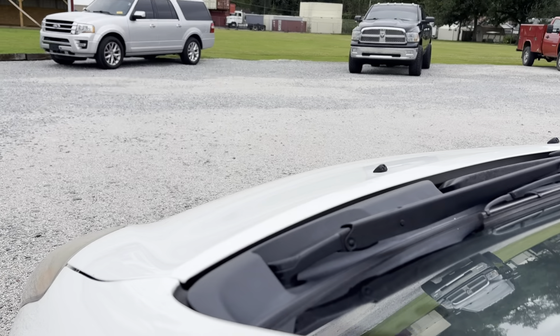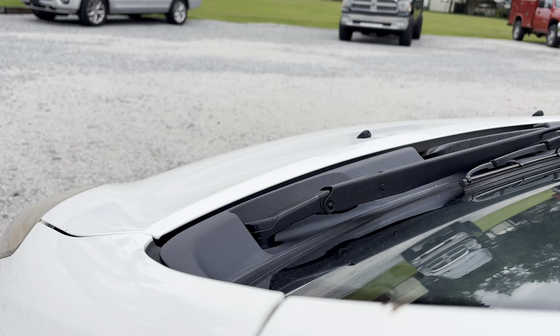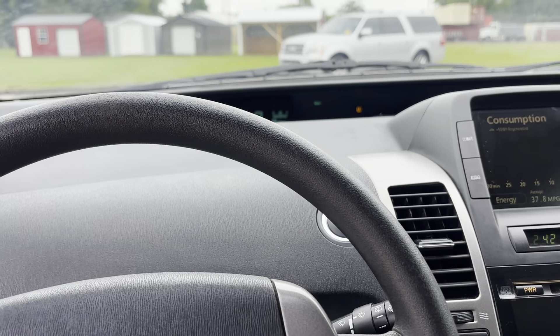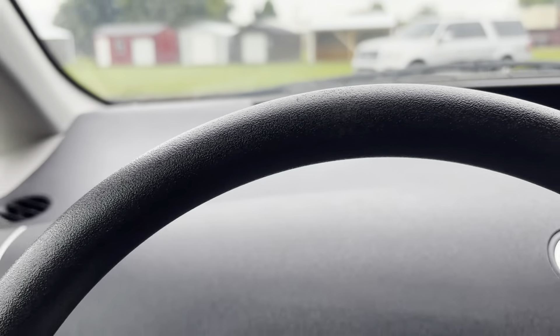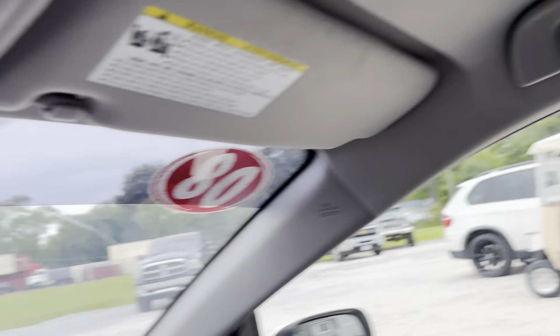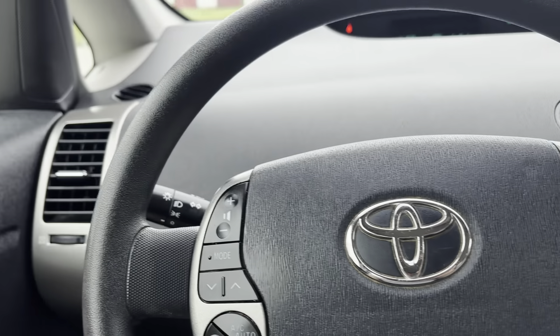I drove this thing about 40 miles yesterday and it drives great — actually the first Prius I've ever driven, and it's fairly quick for what they are. The interior is in excellent condition. Looking at the Carfax, this thing was owned by a little lady who passed away, and she basically just drove to church. It was always serviced regularly and she has a booklet about this thick of receipts and everything that'll come with the car.